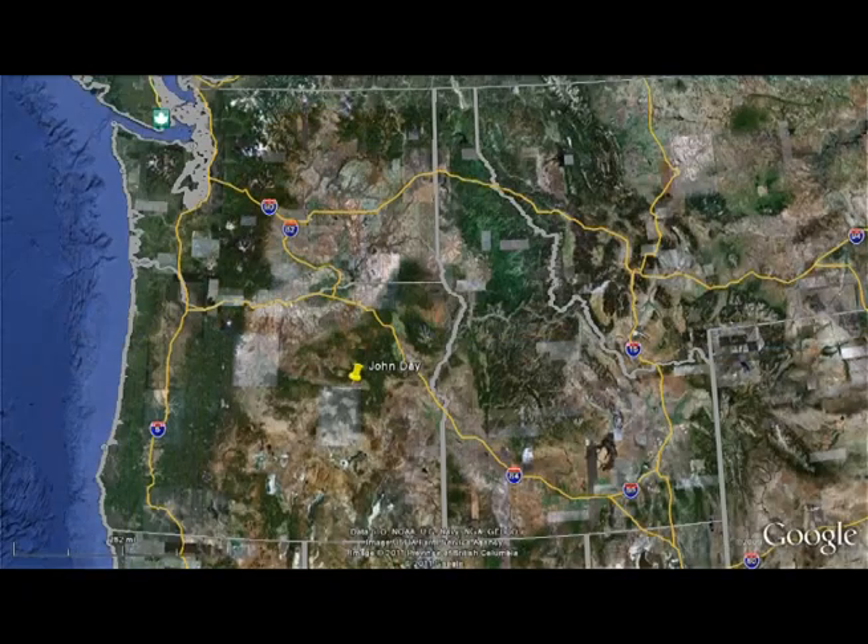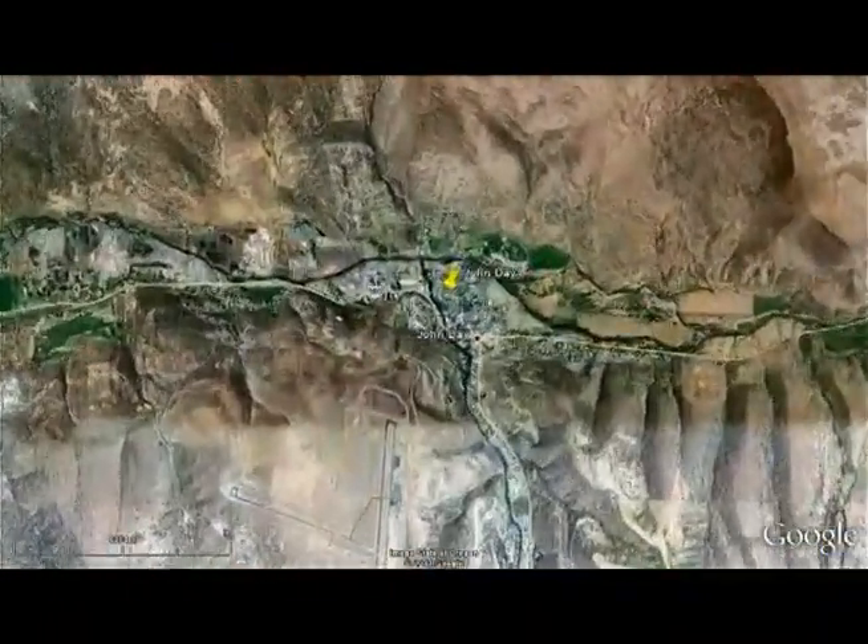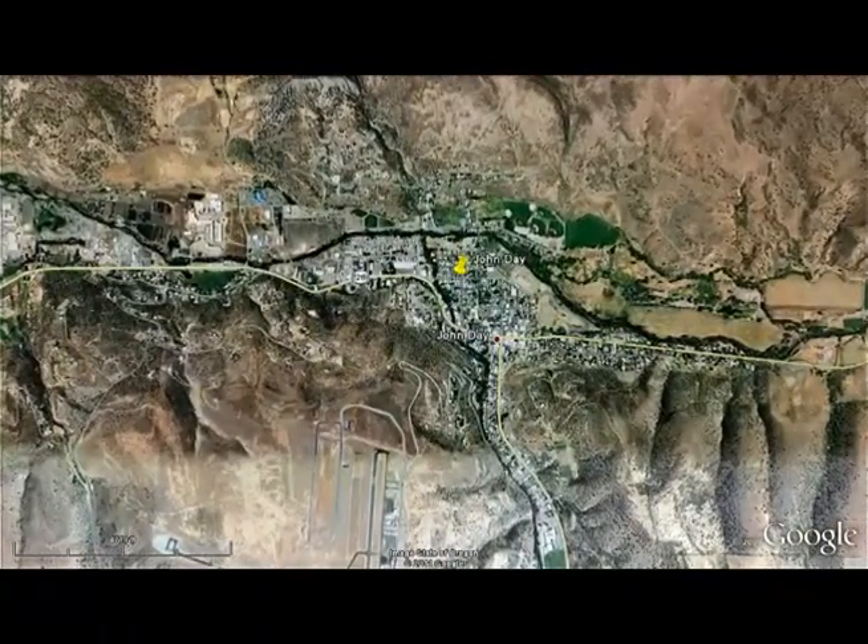Landowner cooperation is also vital to projects that attempt to keep fish out of irrigation ditches. Without fish screens and landowner involvement, it's estimated that tens of thousands of fish would die each year. In eastern Oregon, Bonneville has been funding the Oregon Department of Fish and Wildlife's fish screen shop, where state workers build, install, and maintain screens to keep fish out of irrigation diversions.